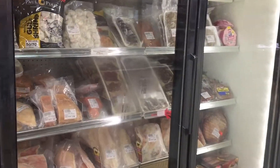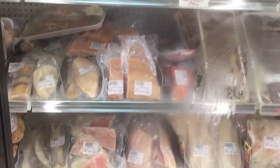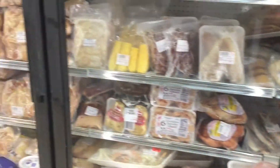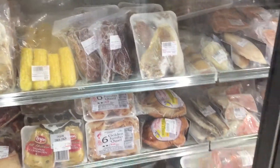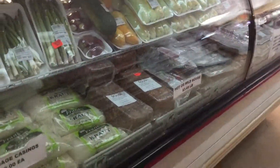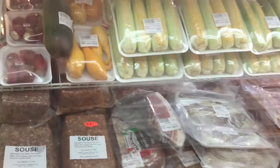A lot of times, if they don't have something you want — and as you can see they've got a ton of selection, even frozen fish and lobster — you can ask them and they can get it ordered for you. Definitely great service, great food, and a great product. Make sure you give Finley's a shot and check them out.